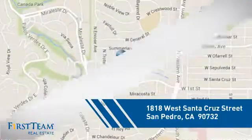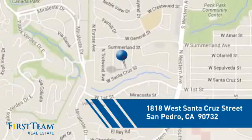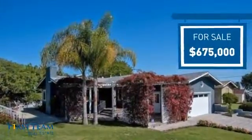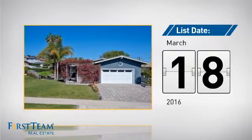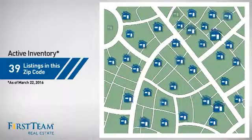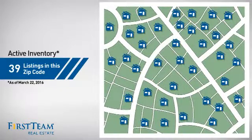It's located in this area, currently listed at just under $700,000. It just went on the market this month. Wondering how it stacks up against the competition? There are now just under 40 homes on the market within this zip code.